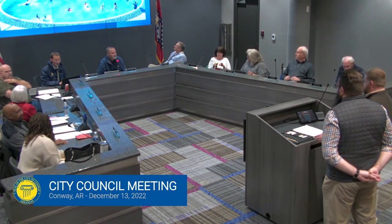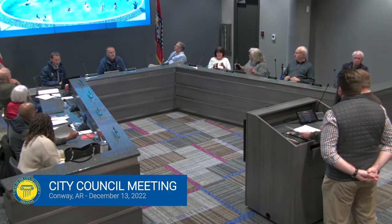Any questions on the community center? None, gentlemen. Thank you.